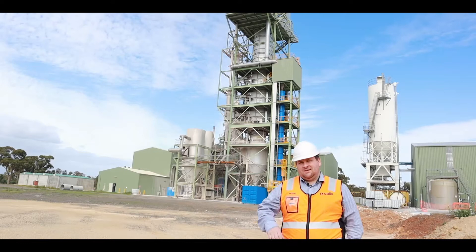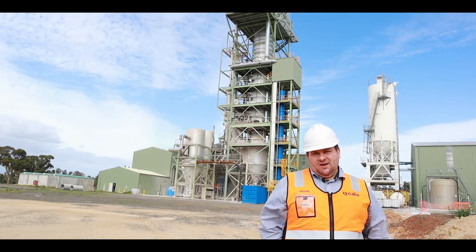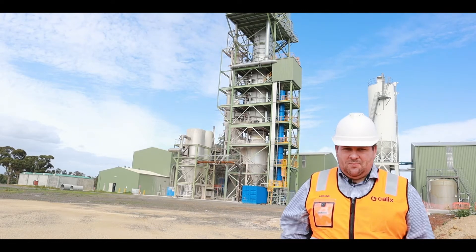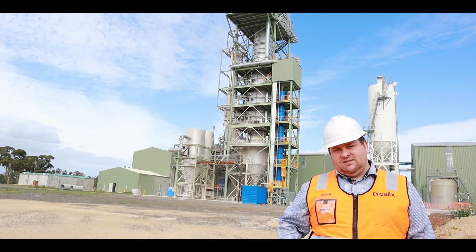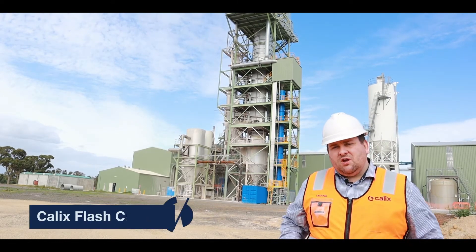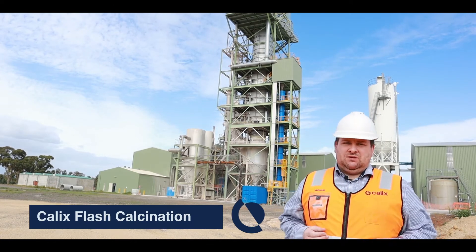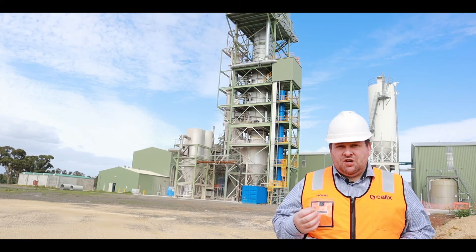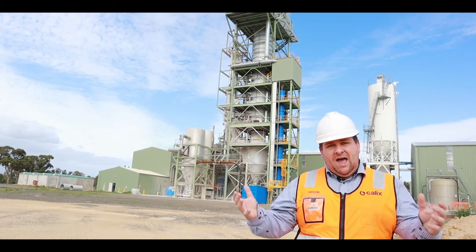This is the CalX CFC calciner. It produces an ultra-high surface area magnesium oxide powder to create your products. It's also built around sustainable principles, and has the capability to capture carbon dioxide as a part of the process.